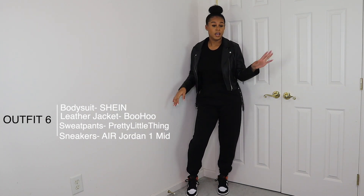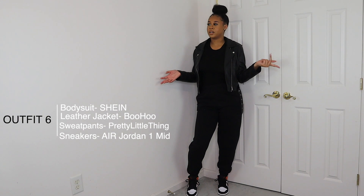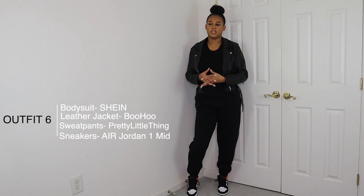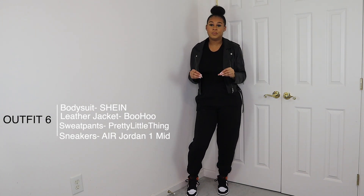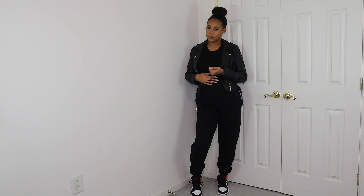I hope you guys liked this lookbook — it was a quick one. I did five outfits because I honestly have even more sweatpants, but these are easy to put together. You can add your own pieces and style to each outfit. I'm definitely going to do another fall lookbook coming soon, so watch out for that.